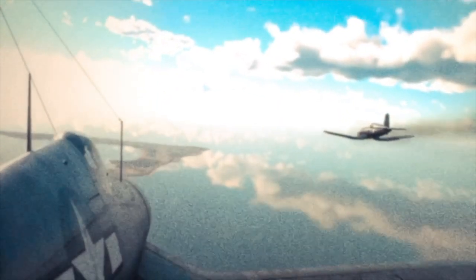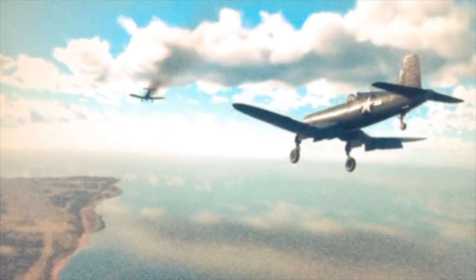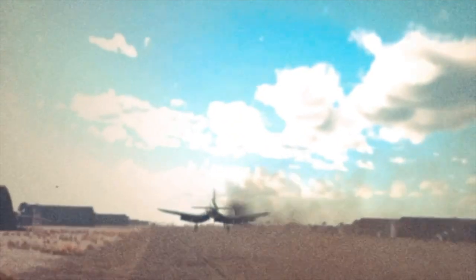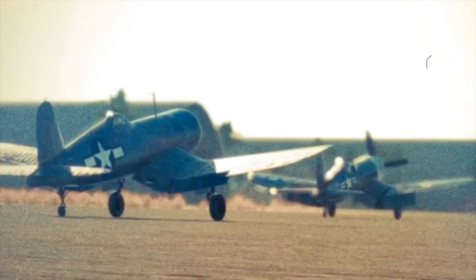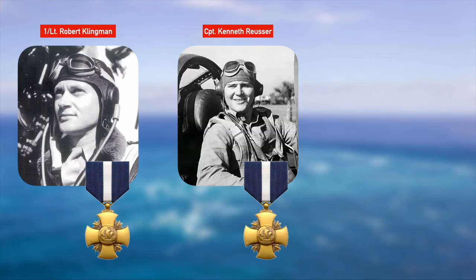Cruising the F4U down to a lower altitude, closely followed by Roycer, the two Corsairs flew over the Pacific waters back towards Okinawa. Clingman was able to get inside of the airfield before the valiant engine finally gave up and died. Gliding down, Clingman brought the Corsair in for a dead-stick landing and was able to make a perfect touchdown, the F4U braking to a stop. The enormity of the event began to sink in — Clingman had just downed an enemy aircraft using his propeller.